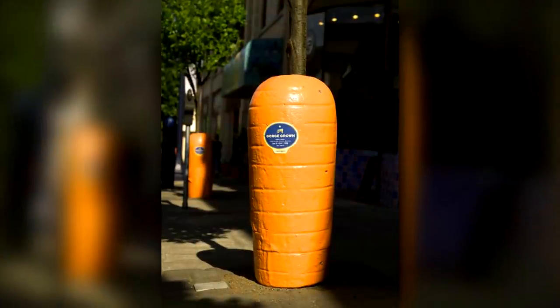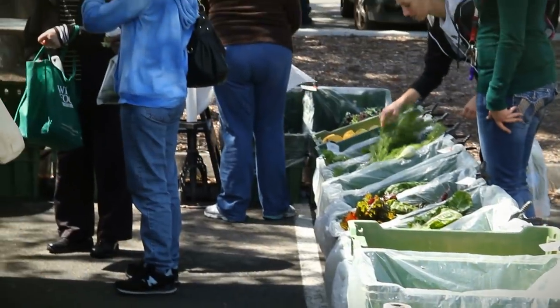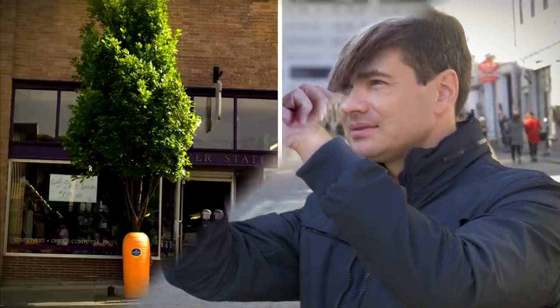This advert, seen in Portland, Oregon, re-imagines a sidewalk tree as a carrot stalk to promote Gorge-Grown Farmer's Market. You can bet that this larger-than-life advert sparked a lot of interest, as it looks incredibly realistic from afar.